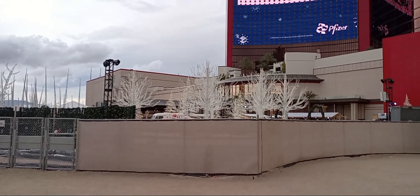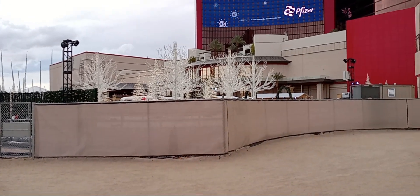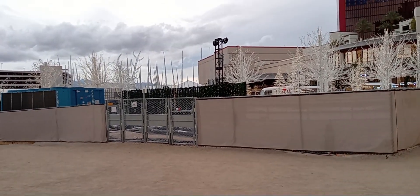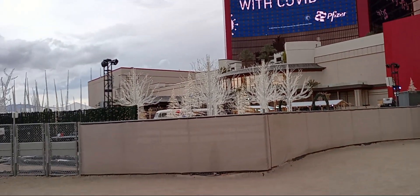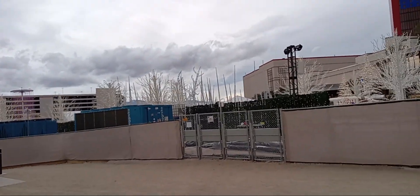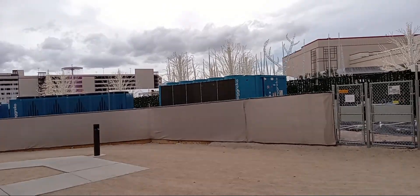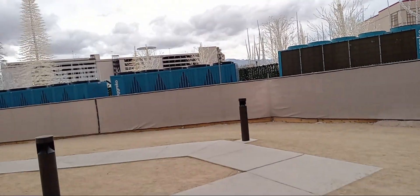I ran across this and unfortunately I'm about two days too late because they are taking this down, but this apparently is the winter wonderland at Resort's World — or at least that's what I'm going to call it — where they had a bunch of trees and a bunch of cool stuff out here. I walked around some of it to actually see, but they're actually taking the buildings down. I'm basically just going to do a quick video here to let you guys take a peek at this, for those who weren't out here at Christmas.